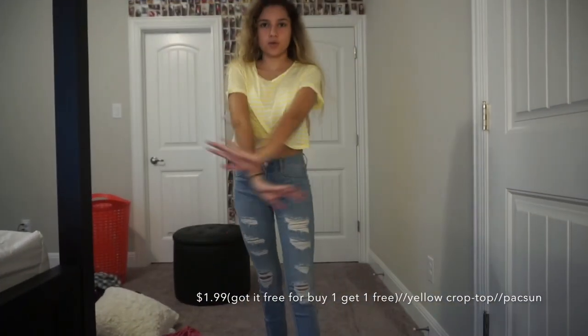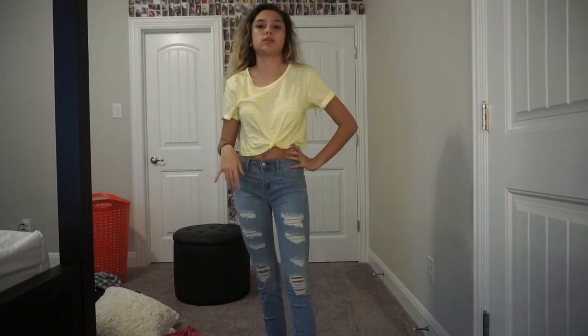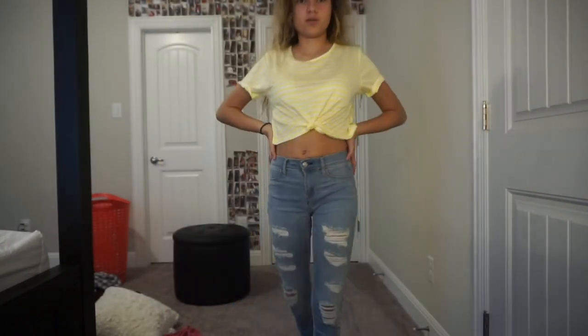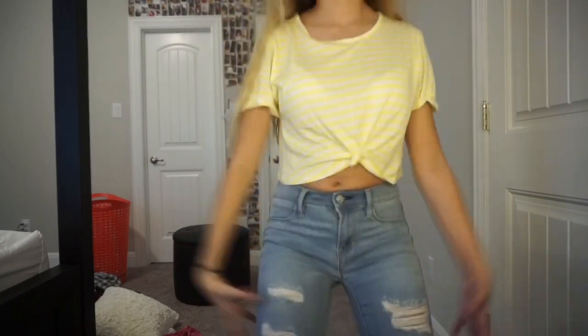Next is this little yellow crop top. All my clothes are either crop tops or hoodies. It has a little tie right here — it came like that but you can untie it. It's like pale yellow, which I don't wear a lot, but it makes me look tamer than I am so I kind of like it. This is really cute — 10 out of 10.